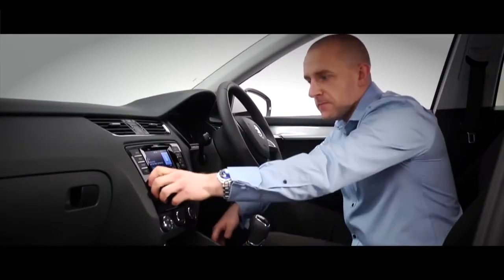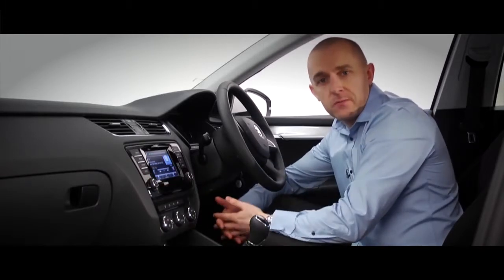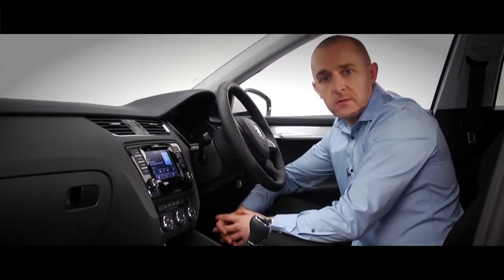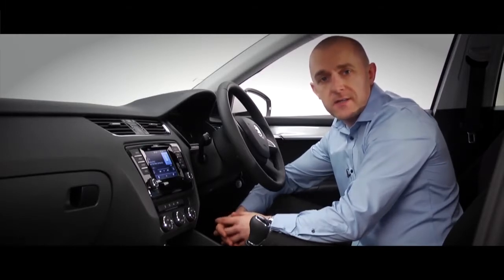Every Octavia is built for music, with eight speakers and DAB digital radio in every model, along with AM and FM. You can play your favorite music from a CD or stream music from your phone or media device like an MP3 player or even your iPad.